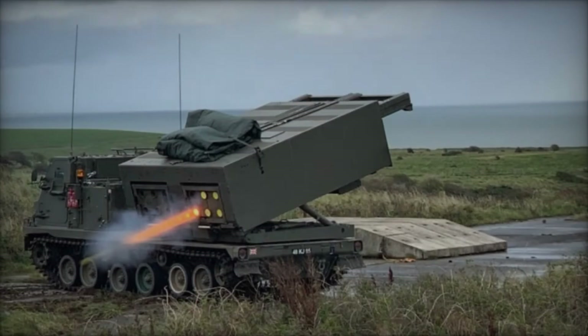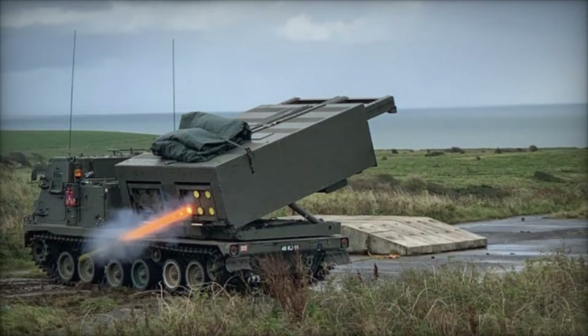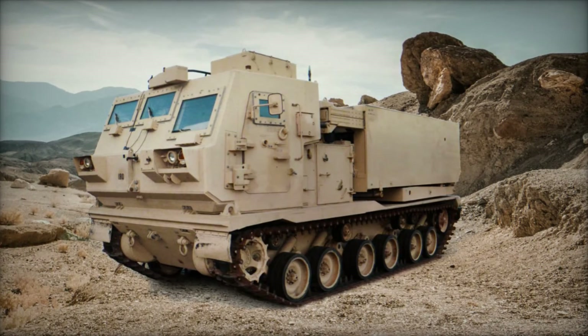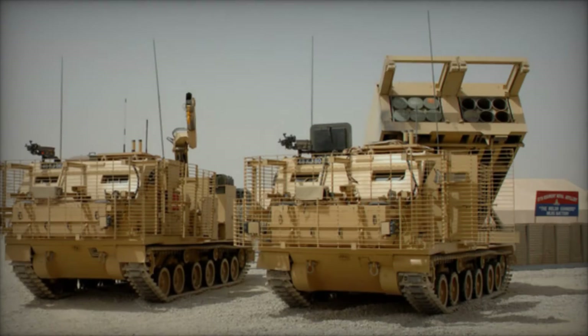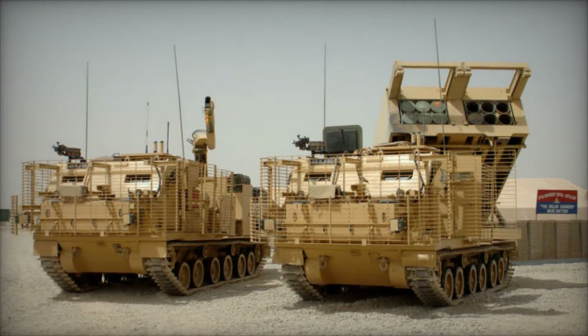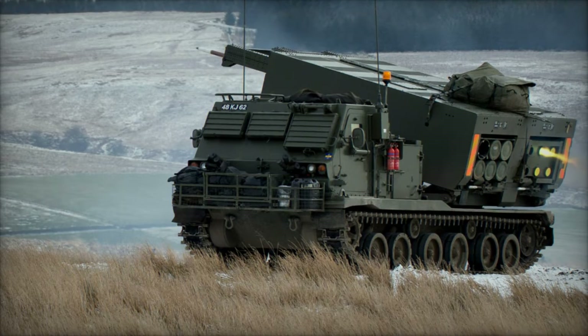Mounted on a tracked chassis, the M270 is highly mobile and can traverse rugged terrain with ease. This mobility allows it to quickly reposition and avoid counter-battery fire, enhancing its survivability on the battlefield. Equipped with advanced fire control systems and GPS-guided rockets, the M270 MLRS can deliver devastatingly accurate fire missions, minimizing collateral damage and maximizing lethality against enemy targets.